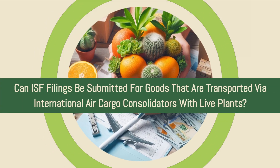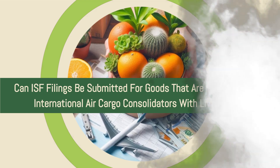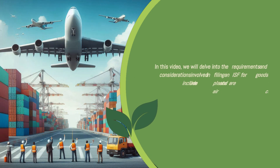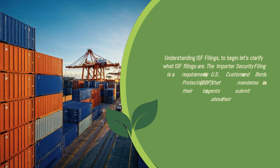Welcome to our video where we will address the question: can ISF filings be submitted for goods that are transported via international air cargo consolidators with live plants? Importer Security Filing, or ISF, is an essential aspect of customs brokerage and international trade. In this video, we will delve into the requirements and considerations involved in filing an ISF for such goods.